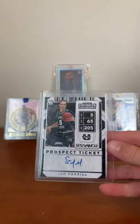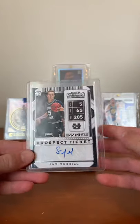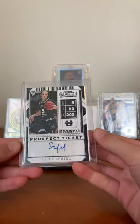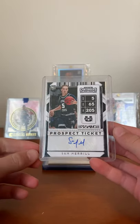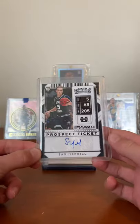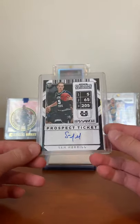First we have Sam Merrill, Panini Contenders Draft Pick, Ricky Otto. He's very good — very good at Utah State. Got it for a couple dollars, so very cheap. It'll be fun to see how he pans out in the NBA. He was very good at Utah State, so this is very cool to have.